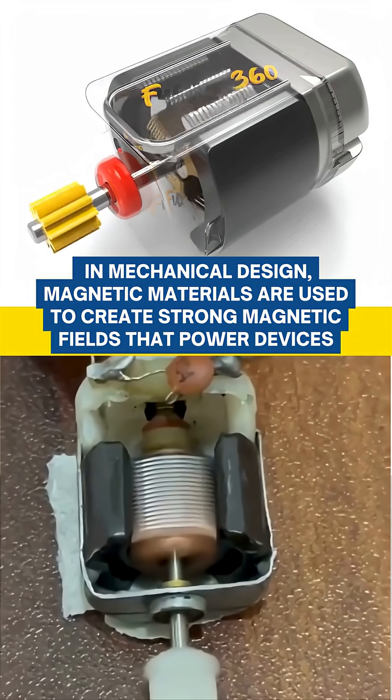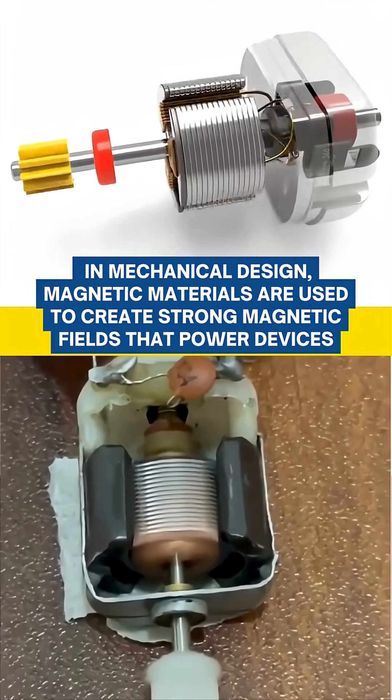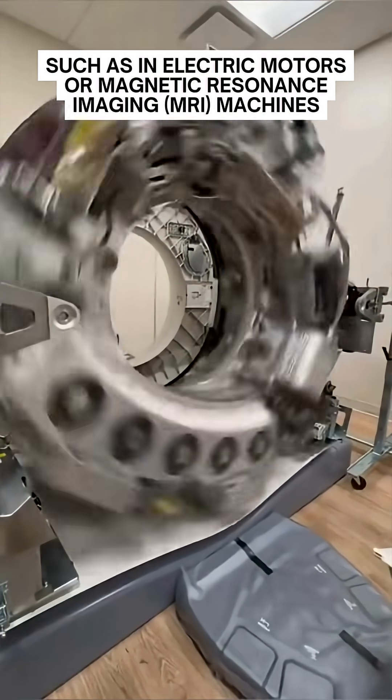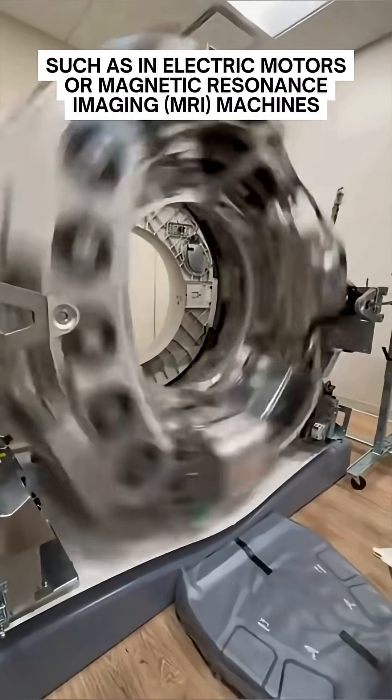In mechanical design, magnetic materials are used to create strong magnetic fields that power devices, control motion, and even store energy — such as in electric motors or magnetic resonance imaging machines.